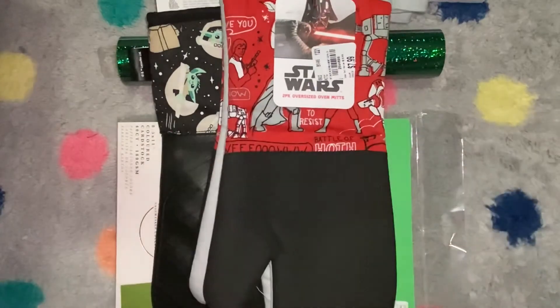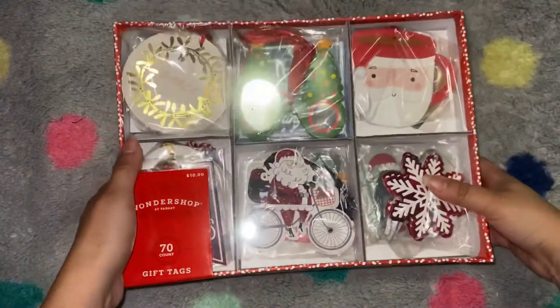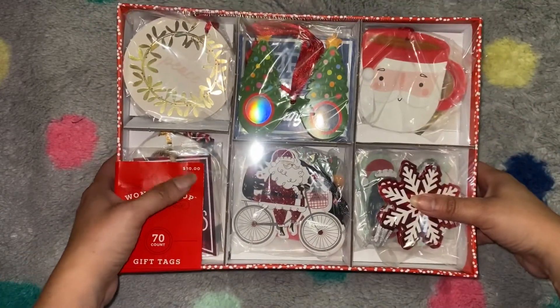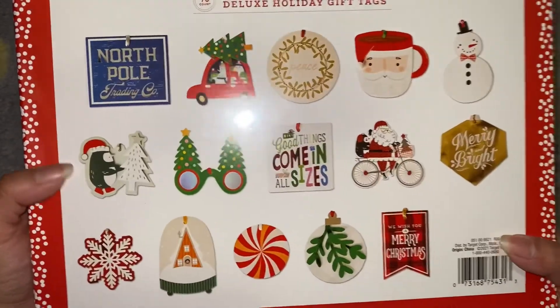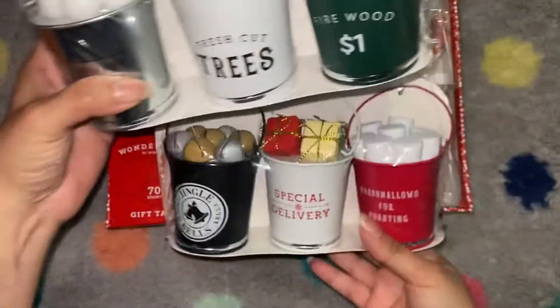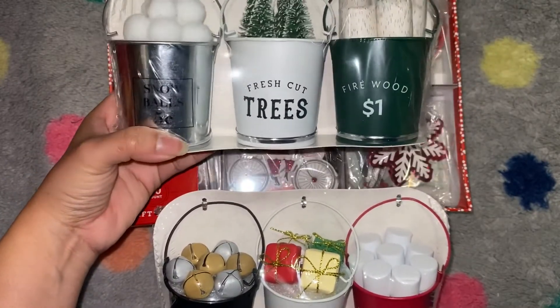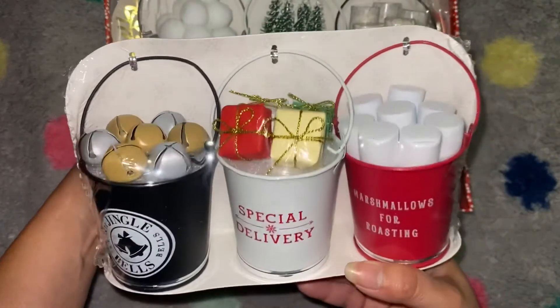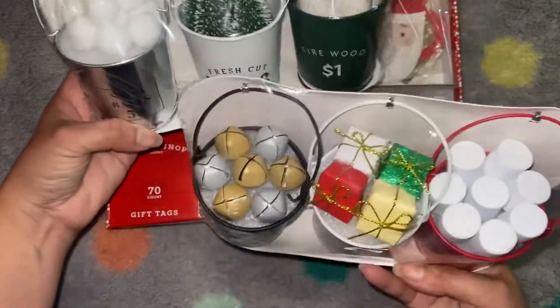Now moving on to Target. Most of this is from the dollar spot. One item is not — they've got some really cute gift tags this year, tons of them. This one said ten dollars but it rang up as five, so super cute and a great deal. From the dollar spot, these were probably three dollars each — I got the two kinds they had. One has a little bucket of snowballs, tiny Christmas trees, and firewood. The other has jingle bells, gifts, and marshmallows. We finally got a mantle installed this year so these are going to look really cute on there.